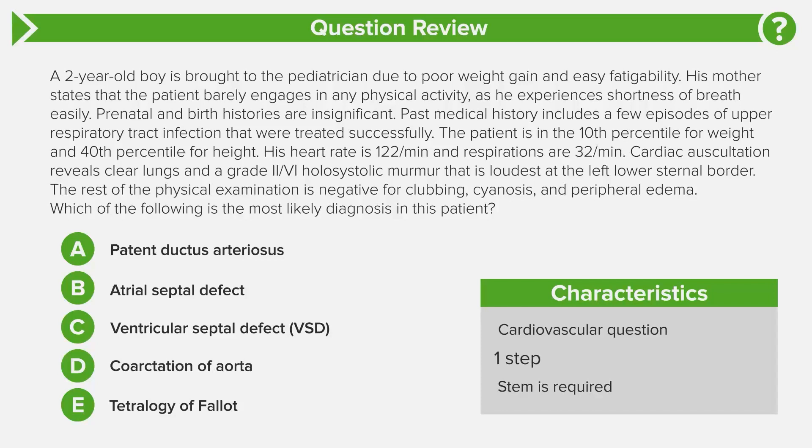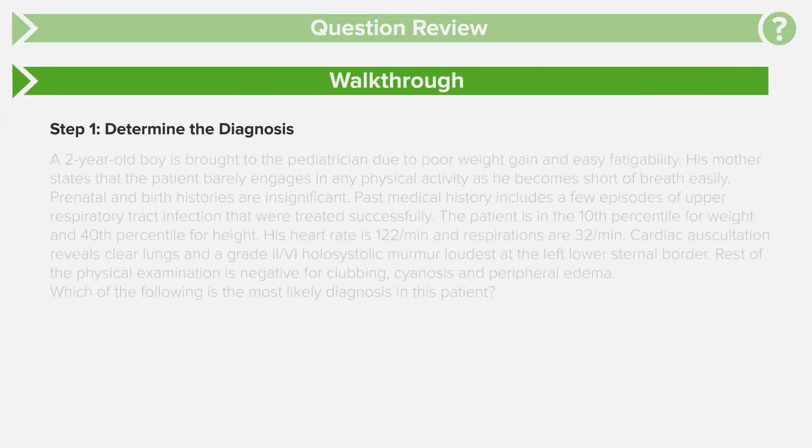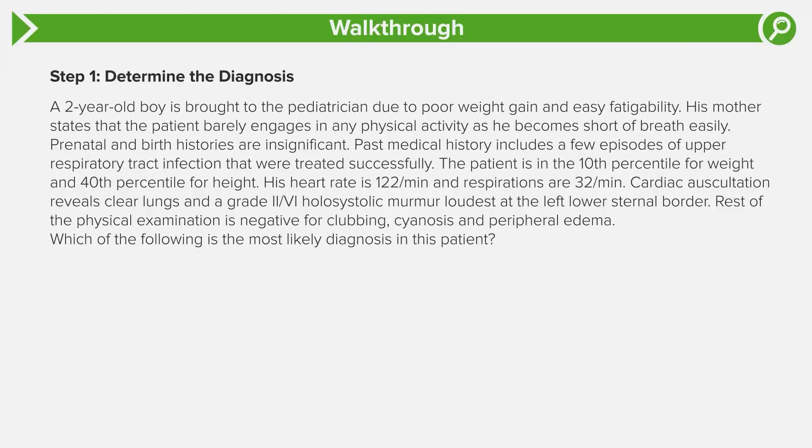This is actually a one-step question — all they want from you is just a diagnosis. But that's not an easy question; there's a lot of information. Though it's a one-step question, it's still really challenging because you have to take a lot of information and bring it together. The stem is absolutely required — we have to take all those information pieces and dissect them out of the stem.